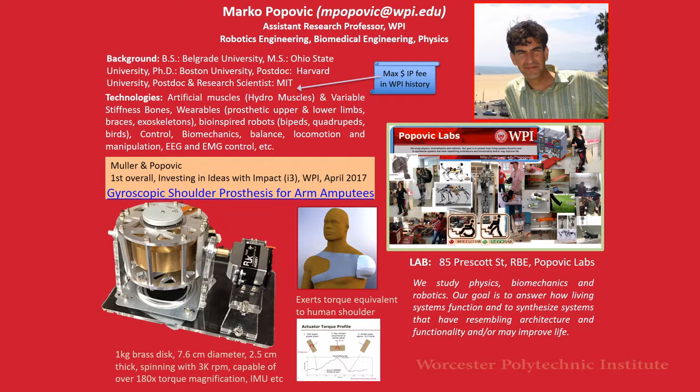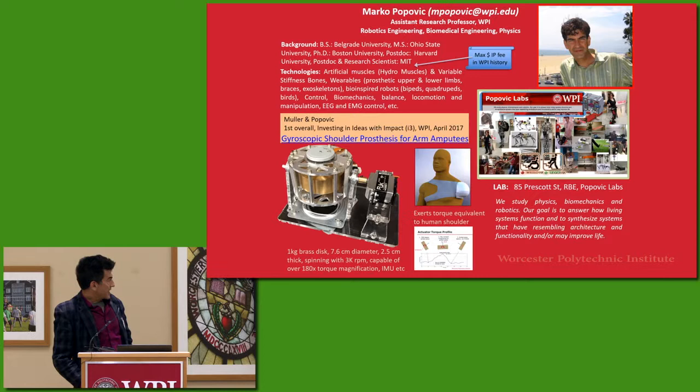This is work with my former graduate student Mitch Miller. He won the first overall award in the Investing in Ideas competition with IMPACT I3, which was held in April 2017. It's very nice work.